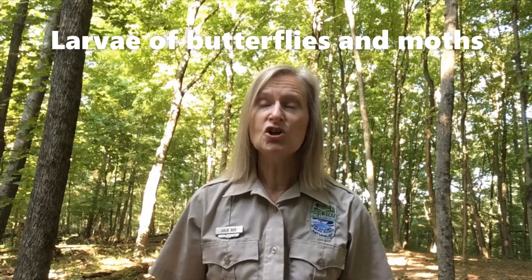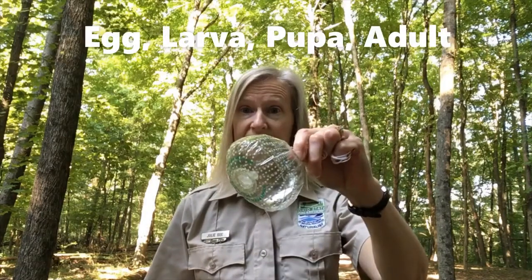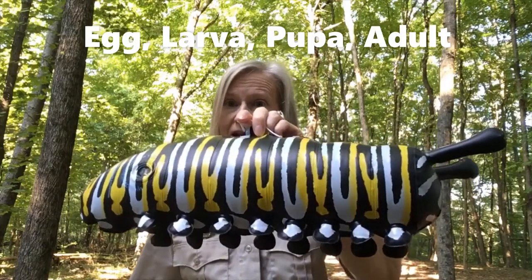Today I brought a larger than life-size model to show you so that we can review the basics of metamorphosis. An adult butterfly or moth lays an egg. The egg hatches into the larva, or caterpillar.